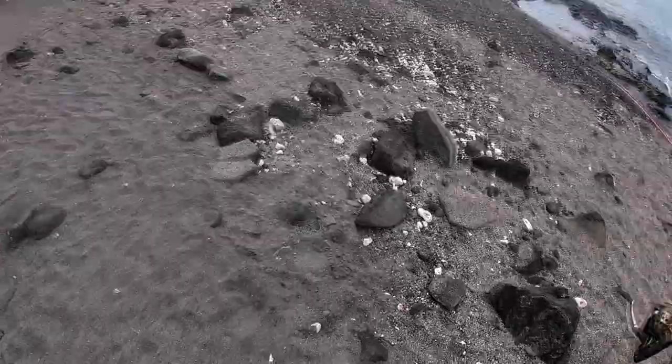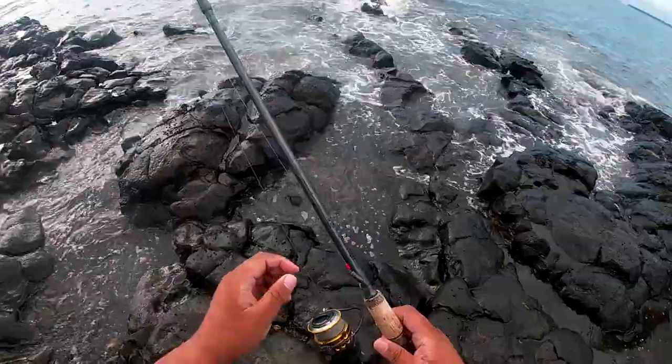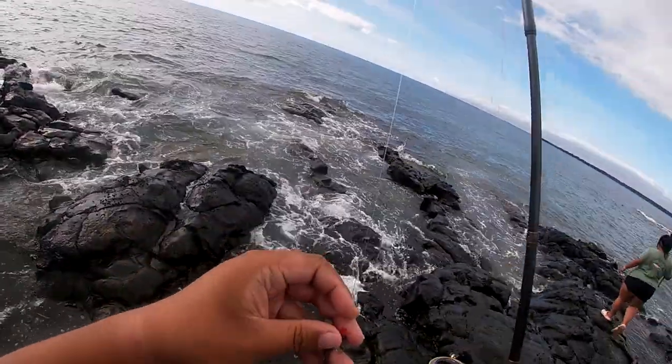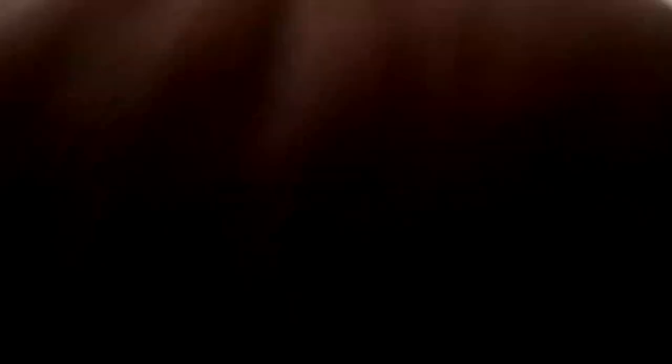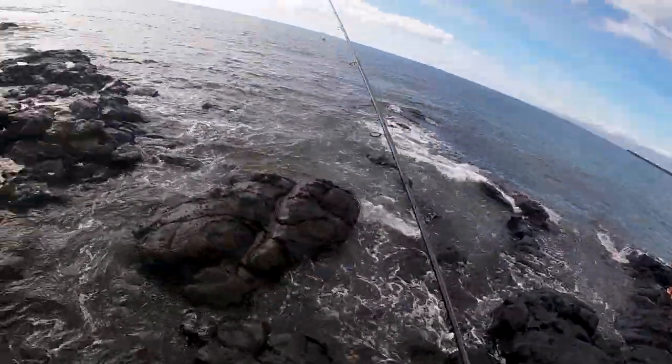I'm going to try whipping right here — I think this looks good. Let's try it. I'm excited. Tyler lures, baby — let's do it, let's see if we can do it. Tyler lures, you guys already know.